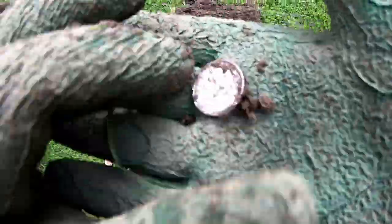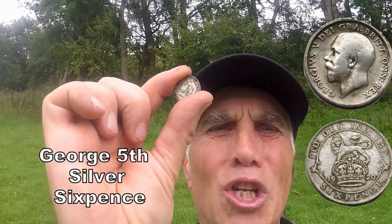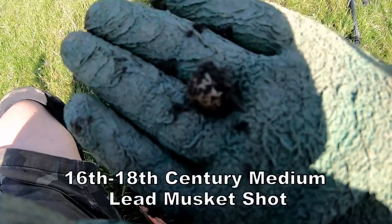We got a silver. There you go — at least we got a bit of silver. Silver sixpence, George V. Always happy to see silver. So they've been shooting the muskets around here.